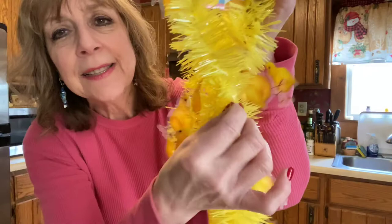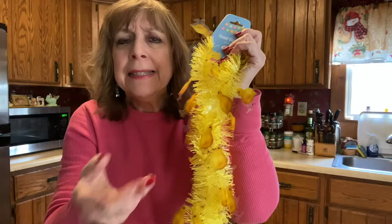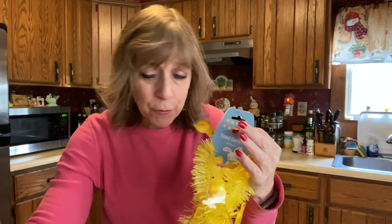I also had to get new garland — this is actually the first time I'm getting Easter garland. They had blue, white, pink, and yellow — the yellow has little chicks. It was hard to decide: the white had Easter eggs and the pink had bunnies, but I thought the yellow was nice and bright so I went with that. I got two of them because I have an archway between my living room and kitchen that I like to drape.